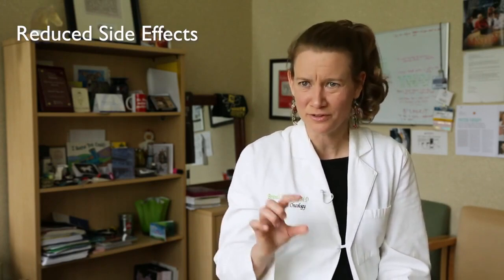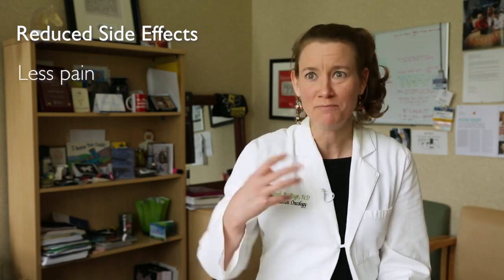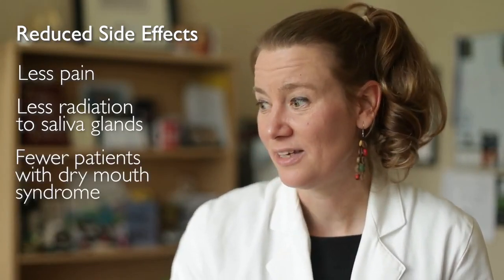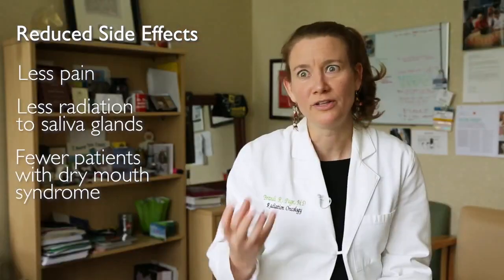Proton radiation therapy has an incredible potential to reduce side effects in the head and neck area. Some of the most pertinent examples in the acute setting during treatment are the reduction in potential pain and therefore the amount of pain medication the patient needs. In the long term, reducing the amount of dose to the saliva glands can help reduce the amount of long-term or permanent dry mouth. Dry mouth can affect a patient greatly in terms of dental health and quality of life when eating.